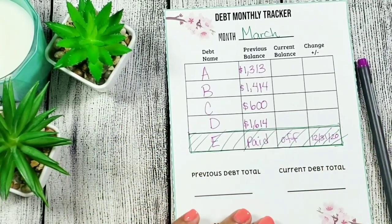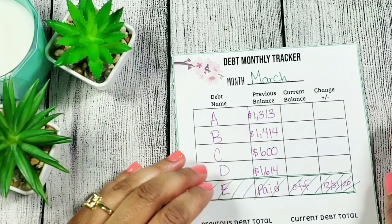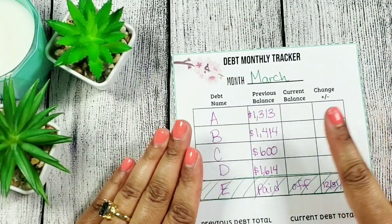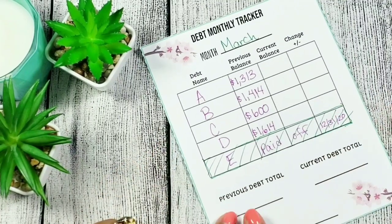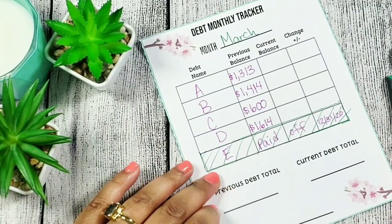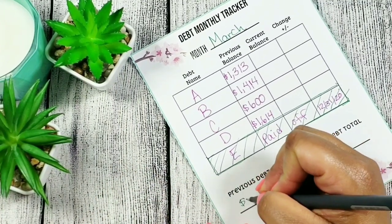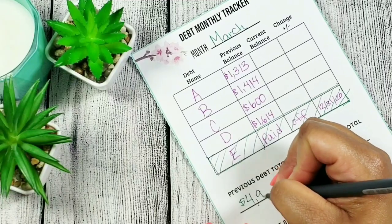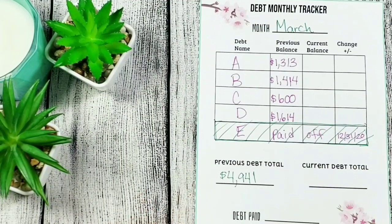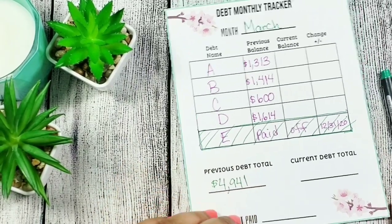Now that we have our previous balances, let me do the previous debt total. Our previous debt total was four thousand nine hundred and forty-one dollars — that's how much my debt was in January.